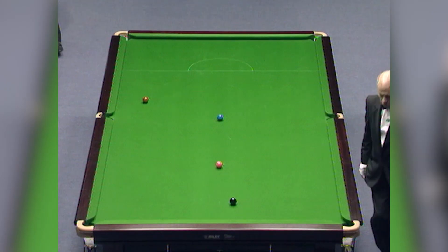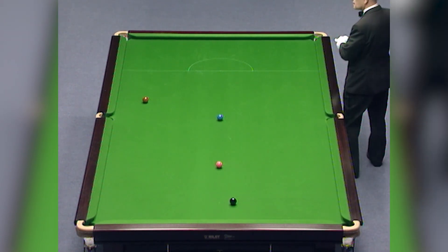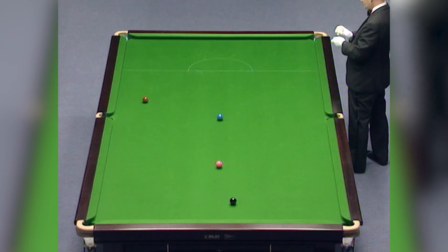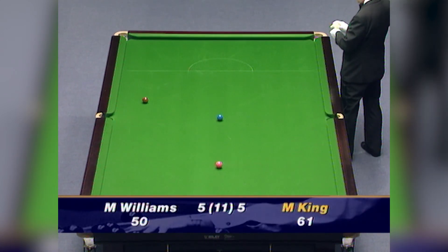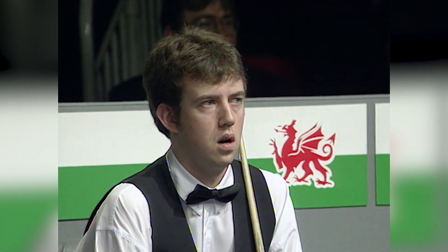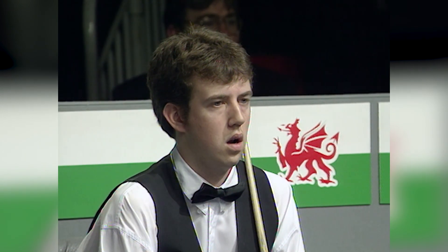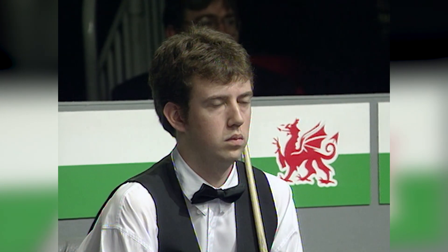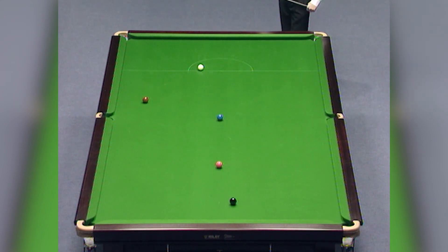Unlucky enough, although he shouldn't have allowed the double kiss — and unluckier still to leave the brown potable to the middle. Yes, it was a bad shot there. He should have made absolutely sure that the brown went down the other end of the table; shouldn't have been anywhere near having the double kiss. Well, every chance it's cost him this final place.